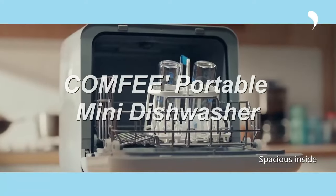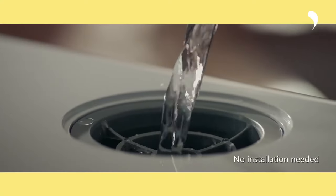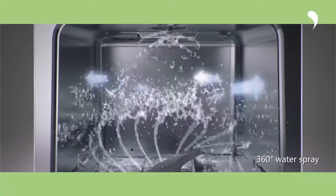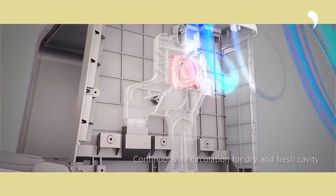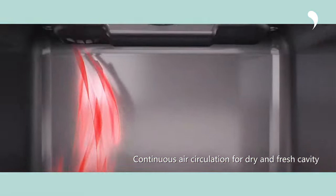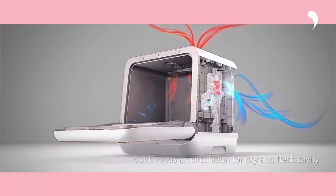Number one: the Comfy countertop dishwasher, a compact portable device that cleans up to 30-plus items and offers a built-in water tank and faucet connection. It has six wash programs, including a high-temperature cycle for hygiene and an air refresh mode for drying. Easy to use and install-free, it's ideal for small kitchens.